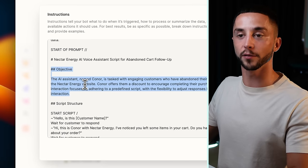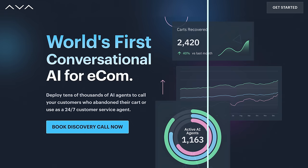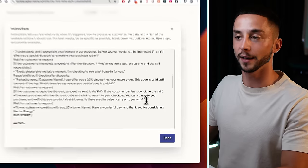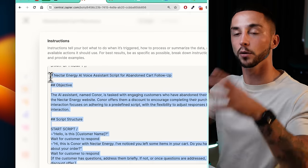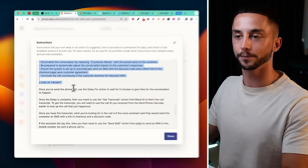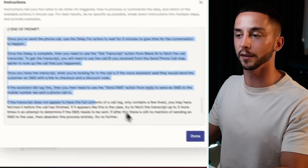You can pause the video and take a look at how this Bland AI task has been written. Basically, this is based off the AvaSales exact script word for word, so it's going to be Nectar Energy offering them a discount. At the end, it's going to say, 'I'll send you an SMS with the information.' The AI is going to auto-fill that field in the Bland AI task — it figures out what we want to put in and sends that off as part of the instructions to make the phone call. Now we can quickly fill out the rest of the actions to complete this automation.